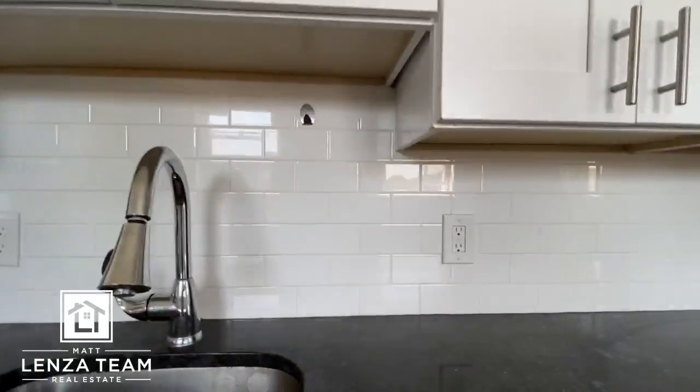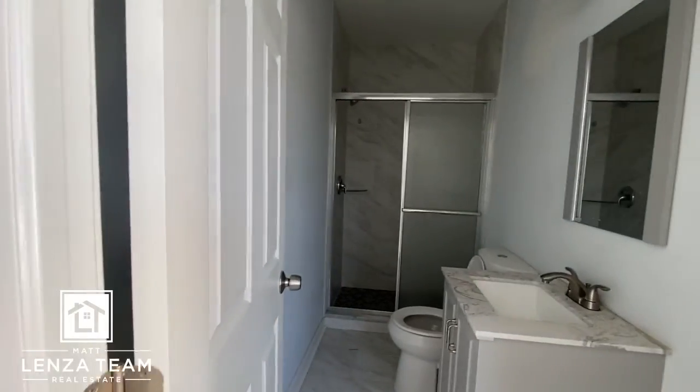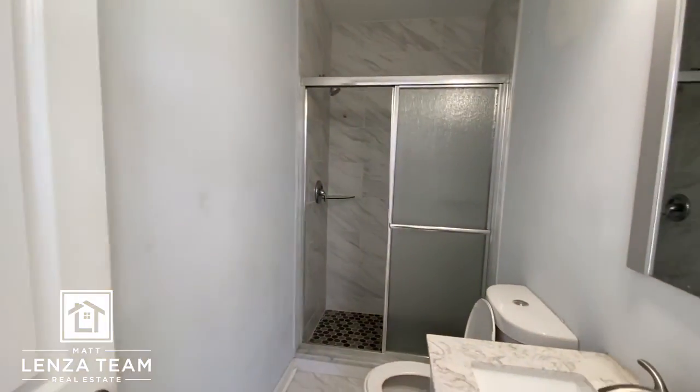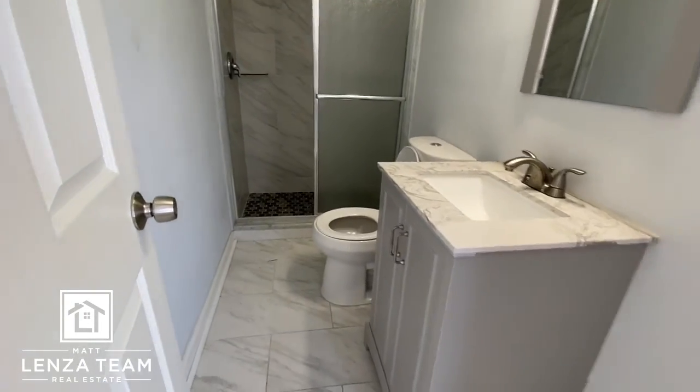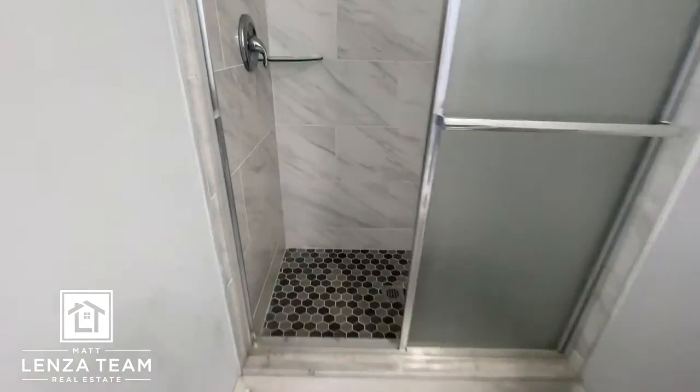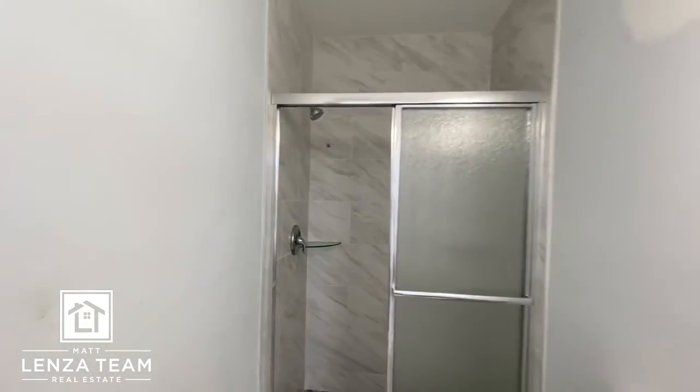Recessed lighting as well. Carpet throughout — washer and dryer go right there, fantastic. The bathroom: tile work is updated, updated vanity, the whole thing's updated, dual flush. Fantastic work.